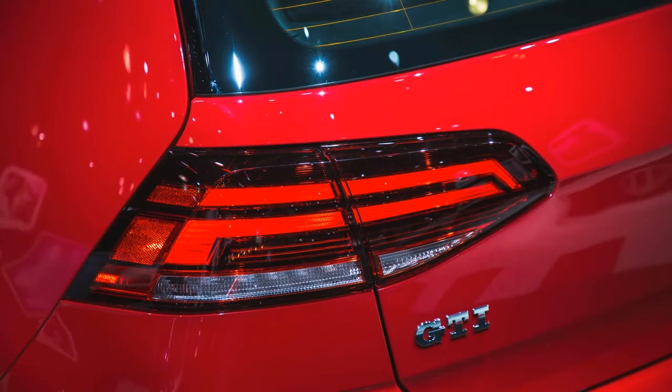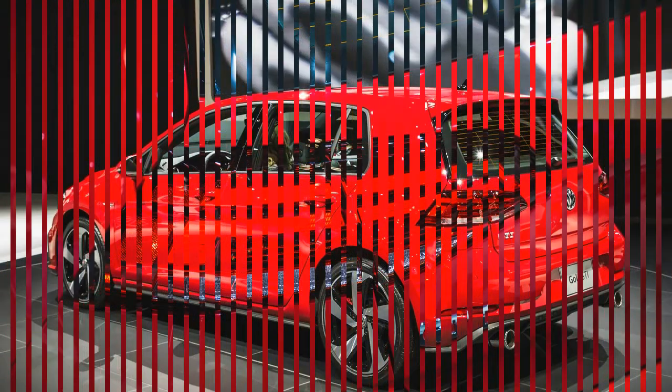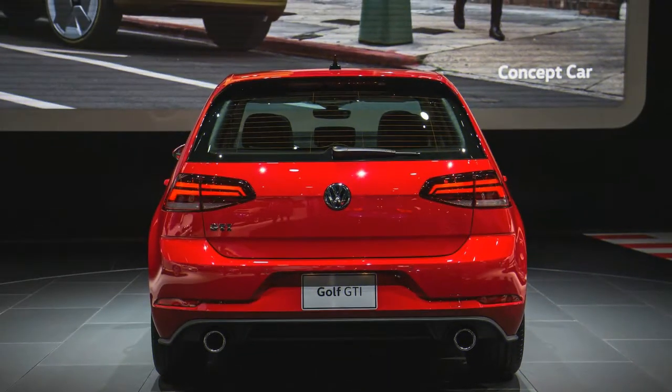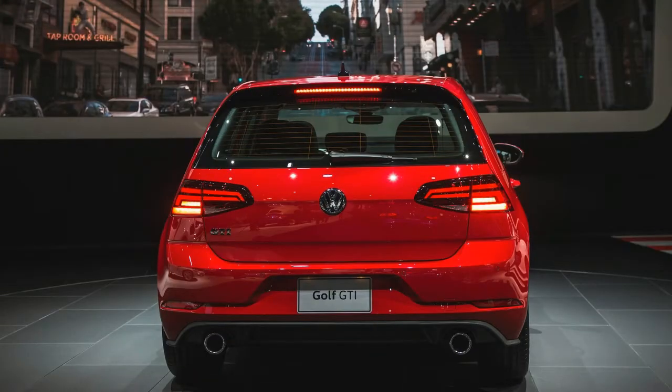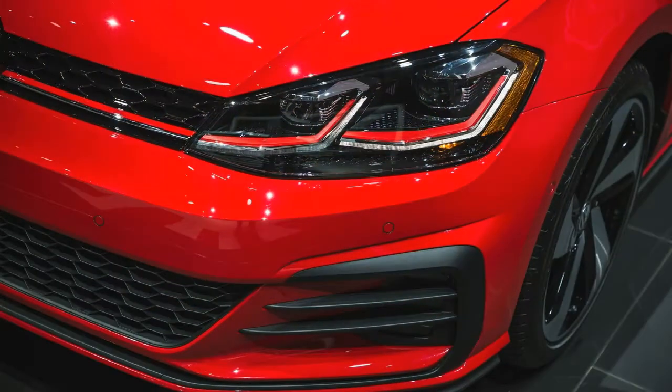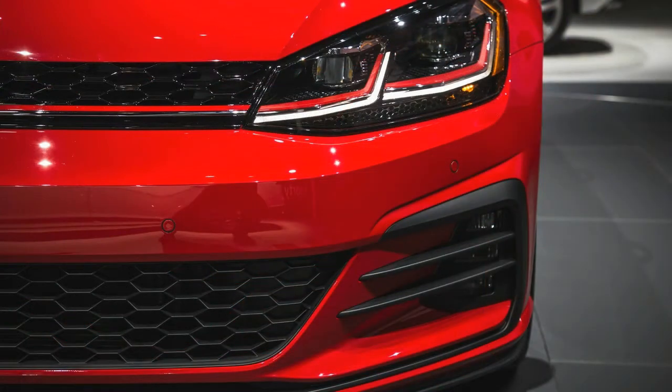If you spring for the GTI SE, you'll now get the beefier brakes from the Golf R, an electronically actuated torque-sensing limited-slip differential, and full LED lighting. The infotainment screen grows to 8.0 inches, and seating surfaces are the traditional tartan plaid cloth, with leatherette optional. The GTI Autobahn comes standard with adaptive dampers, plus the 8.0-inch touchscreen in the dash, which includes navigation.